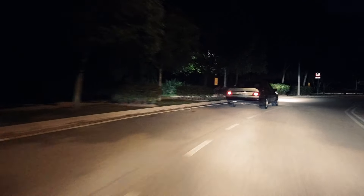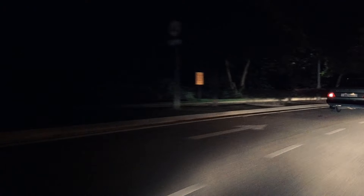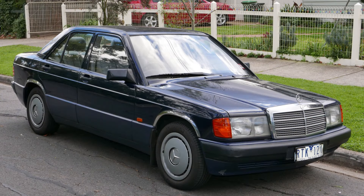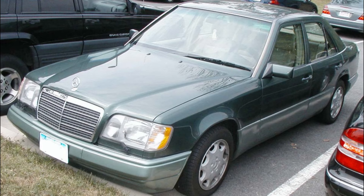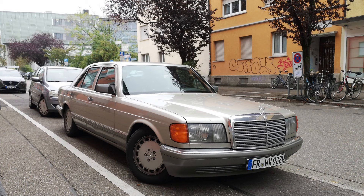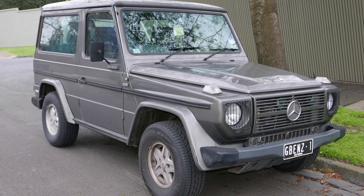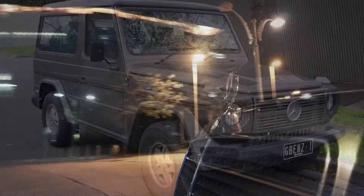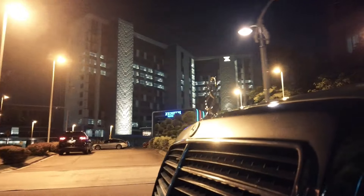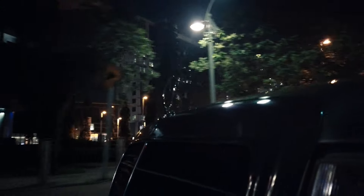If you walked into a Mercedes-Benz showroom in the 1980s, you only had the W201 190E compact sedan, the W124 mid-size executive sedan, the S-Class W126, the uber-expensive Mercedes-Benz SL R107, and not to forget the G-Wagen W460 — which was the SUV before SUVs were even a thing. The Mercedes-Benz W124 could be summed up as the most perfect car of its time.